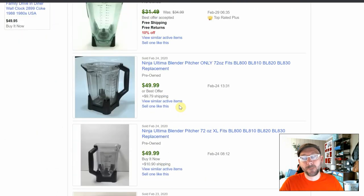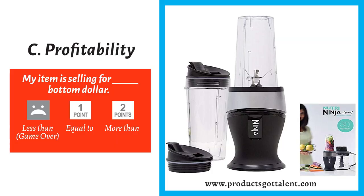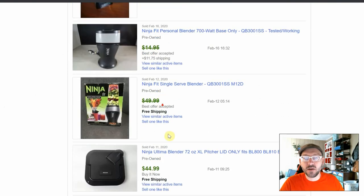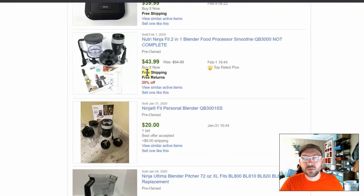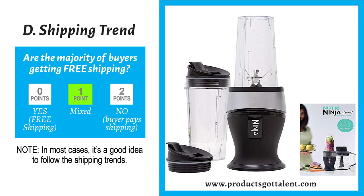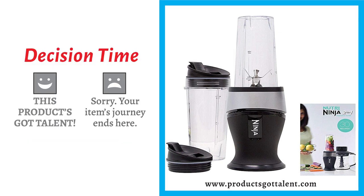Last item of the day: the Ninja Fit blender. Is this item selling for more than our bottom dollar? Looking at the sold listings — the bases are selling above the bottom dollar, this complete package is well above, this one is well above too — so we say 'more than,' giving us two points. For shipping trend: one listing shows buyer pays, two offer free shipping, two show buyer pays — that's a mix, so one point. Two plus one is three: potential for profit. Ninja Fit blender, you have got talent — welcome to the resale room.